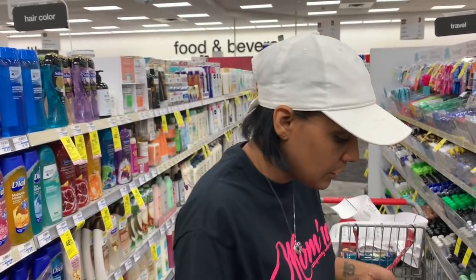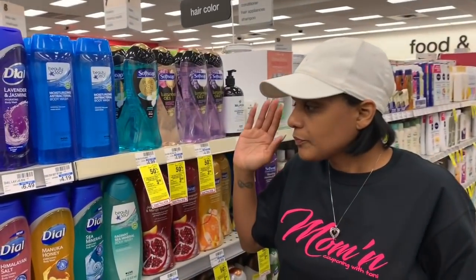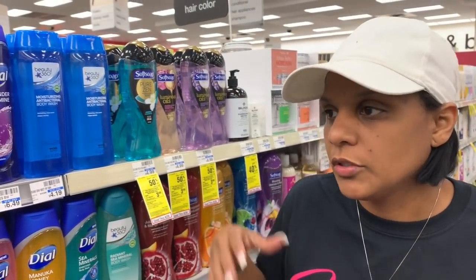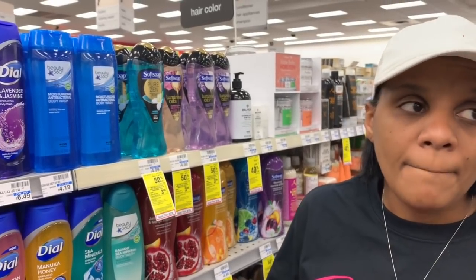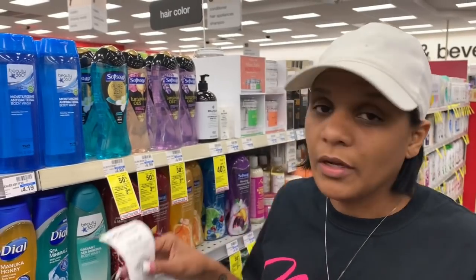First off, right over here we have the Softsoap — buy two and you get a three dollar extra buck. If you have coupons from softsoap.com you can definitely print one. I don't have a manufacturer coupon for this. My store doesn't carry the hand soap which is the 13-ounce, so I'm gonna go ahead and grab the body wash. Hopefully you guys got that two-off-of-two CRT printed — if you didn't and you don't need this, skip this deal.